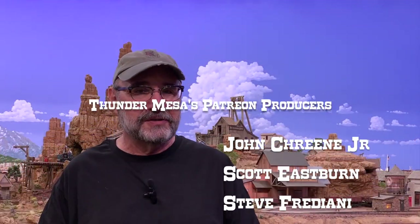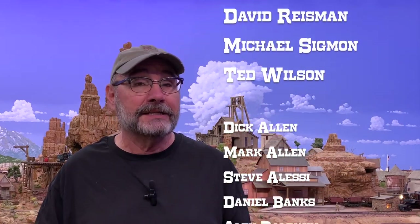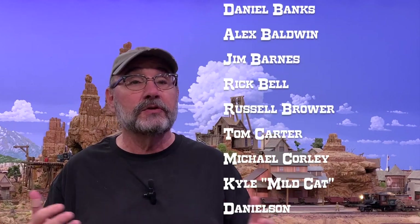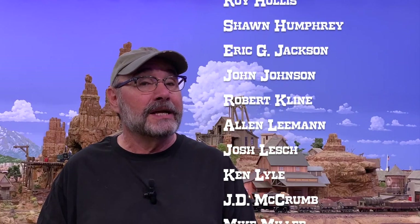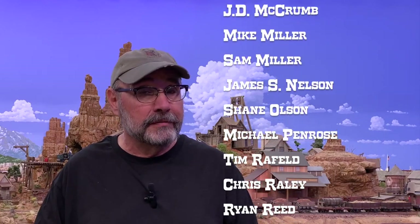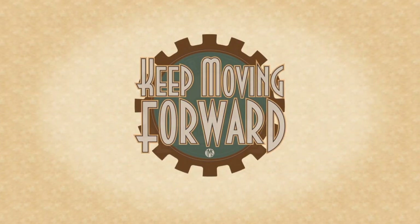Until then, thanks so much for watching today. Please like, subscribe, share, and hit that notification bell — it's free! You can also follow Thunder Mesa over on Instagram at Thunder.Mesa, and find all that's new on the Thunder Mesa Studio website, including how to become a studio member, where you can get early access to these videos, exclusive live streams, and parts and kits from my builds. That's at thundermesa.studio/membership. Until next time, keep moving forward, my friends. Adios for now.